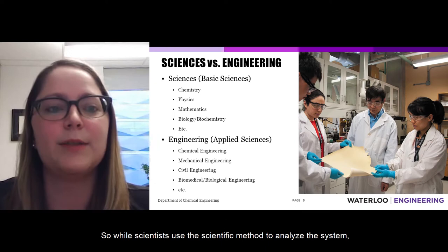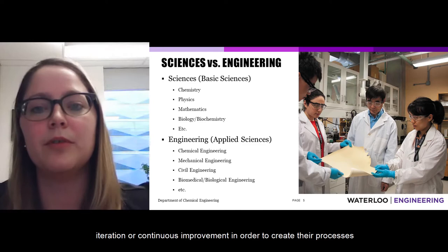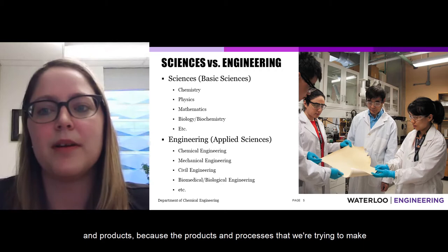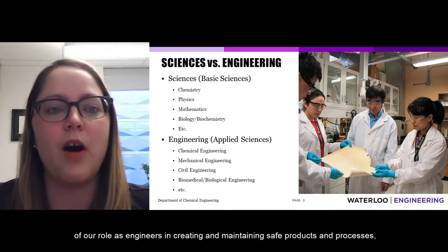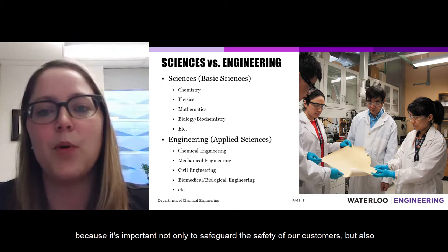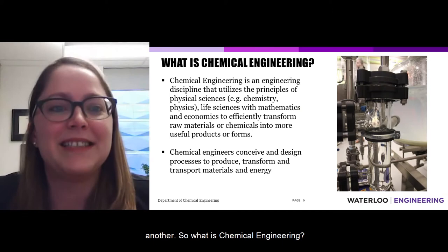While scientists use the scientific method to analyze a system, engineers use a design-based approach and iteration — continuous improvement — in order to create their processes and products. Because the products and processes we're trying to make must fulfill a need for society, we also teach the importance of our role as engineers in creating and maintaining safe products and processes, to safeguard the safety of our customers and all the different stakeholders involved in taking one thing and converting it to another.